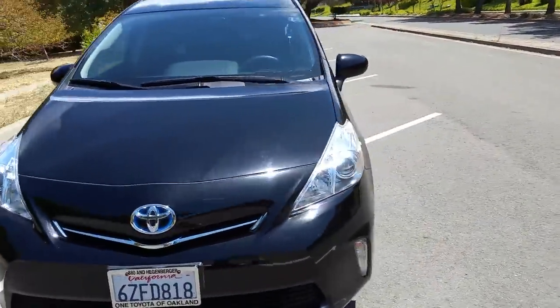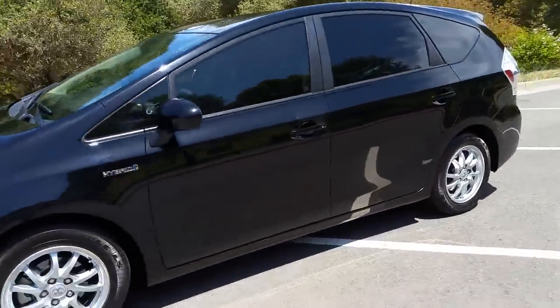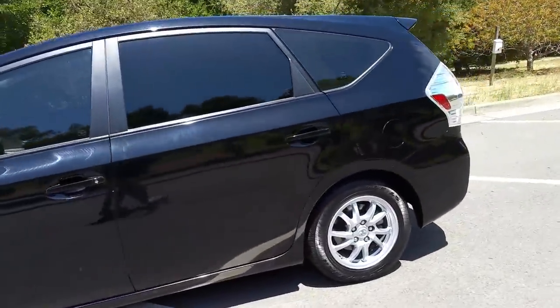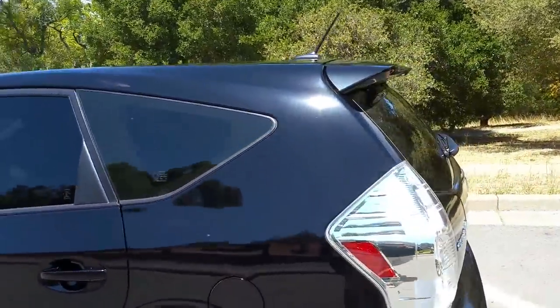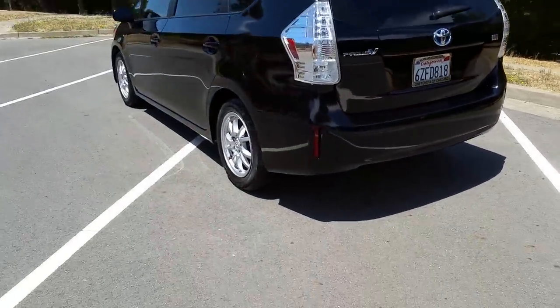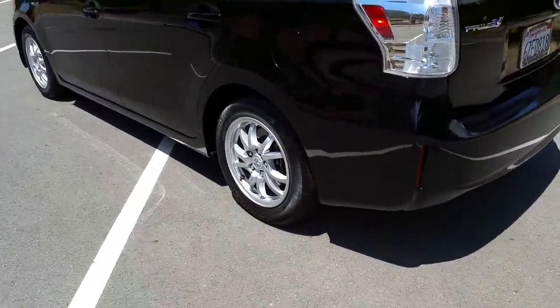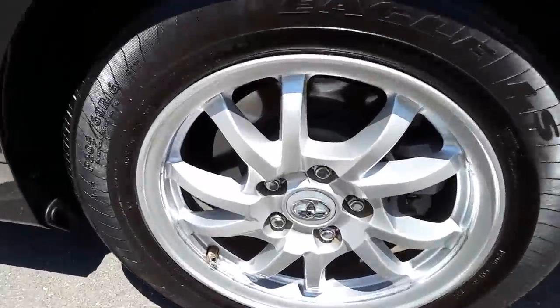Basically this is a four-door wagon version. You'll notice it doesn't have the sloping roof — it's higher back. It's got 16-inch alloy rims. They come with factory covers but I took them off.